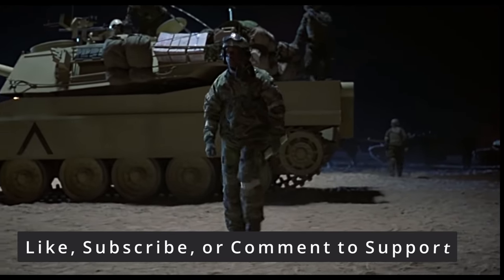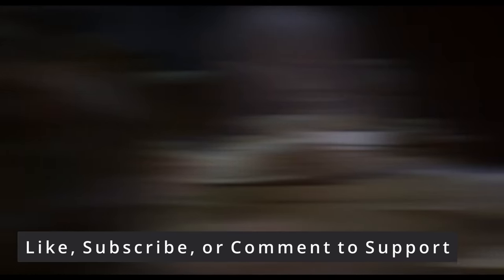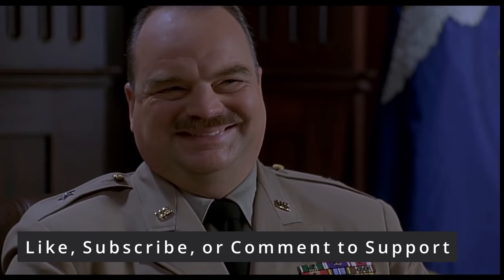I'm Johnny. Thank you for watching. If you want to add some tank movie scenes to the list, please do so in the comment section below. If you want to support the channel, please like and subscribe, and we'll see you next time.